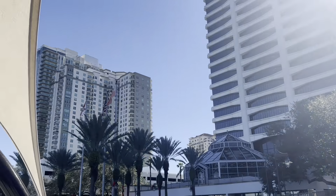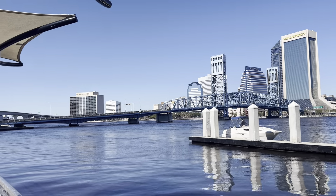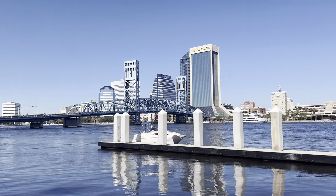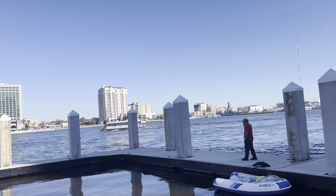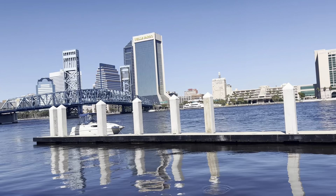We will be walking on the trail. These are the buildings near the river walk — some parking, residential plaza, and business avenues. You can see the building of Wells Fargo. This is in Jacksonville city, Florida.